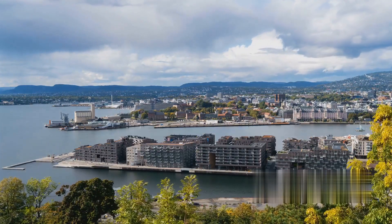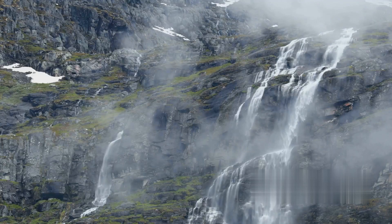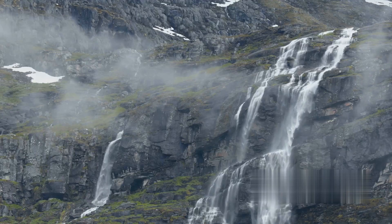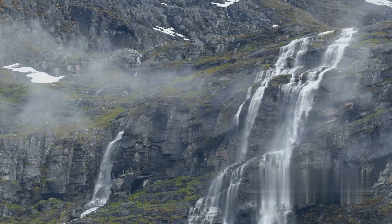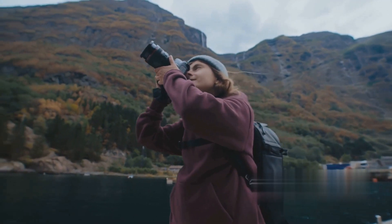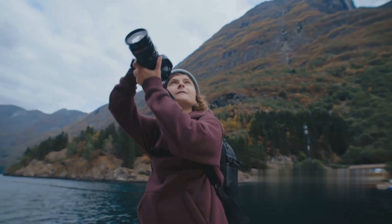Yes, you've heard of the fjords, the iconic stave churches, and the bustling city of Oslo. But Norway, my friends, is more than its postcard-perfect sights. It's a realm of awe-inspiring landscapes and hidden gems waiting to be explored. Let's dive deeper, beyond the usual tourist trails, to discover the offbeat places that make Norway truly special.